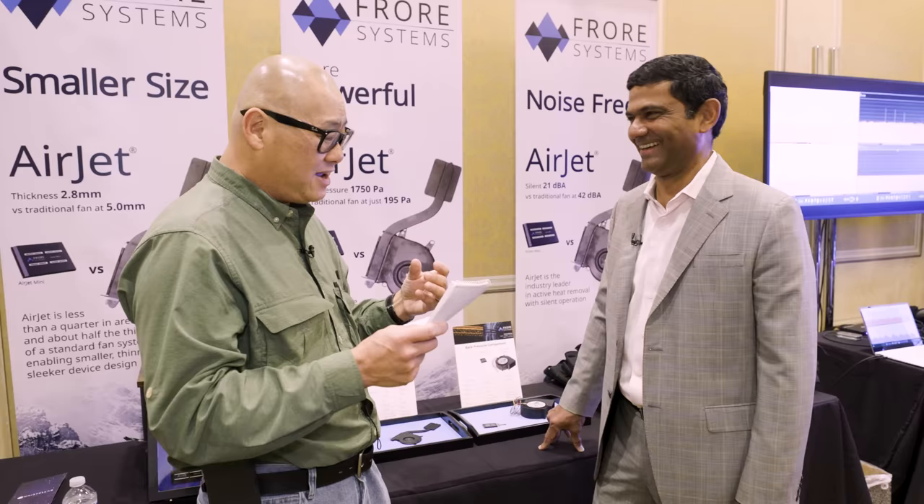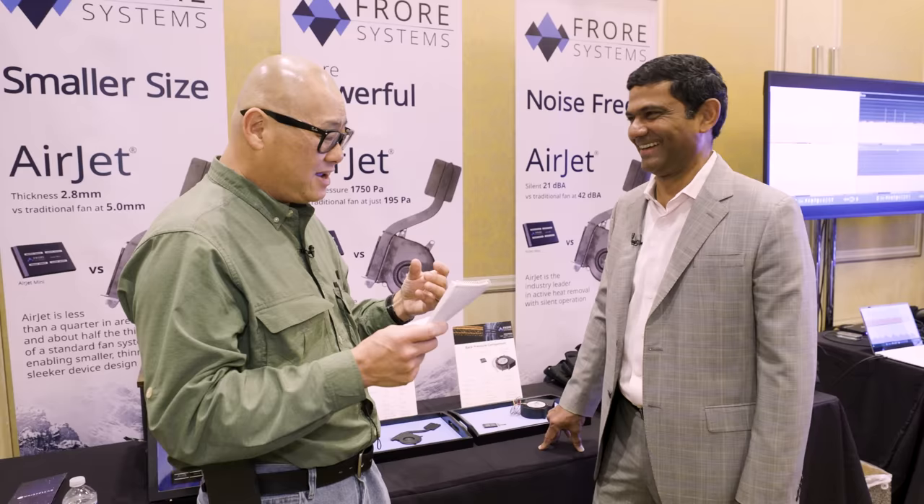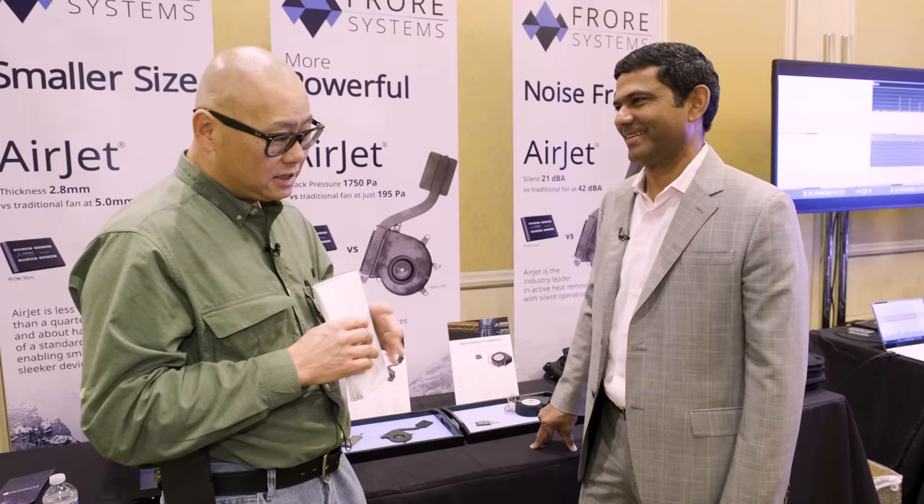FROAR — I just can't do it. The dry CES environment has got to my throat. It's FROAR Systems. And I will say at CES, among the thousands of vendors, this might be one of the coolest things I've seen here. And that is Airjet.